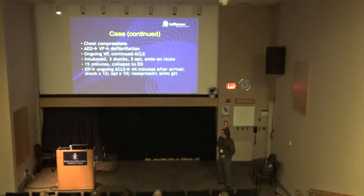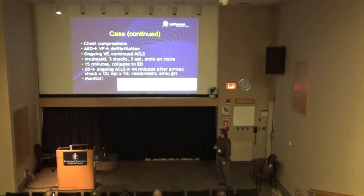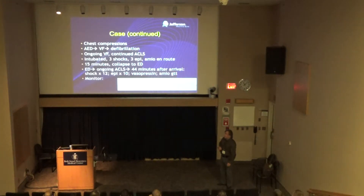She gets to the ED and ongoing ACLS continues. At 44 minutes after arrival — 59 minutes of CPR total — she's been shocked 12 times, gotten 10 doses of epi, some amiodarone, and she's still in VF. Her end-tidal CO2 is 32. She's healthy in many ways even though she's in arrest for 60 minutes and we're not getting her out of it. This is your classic refractory VF patient.